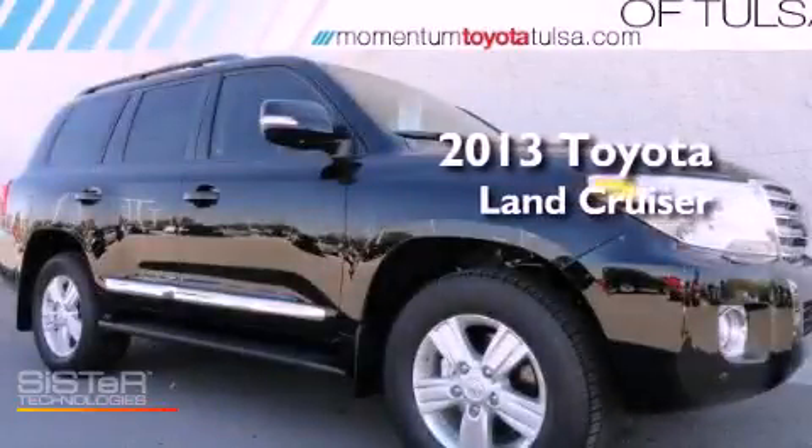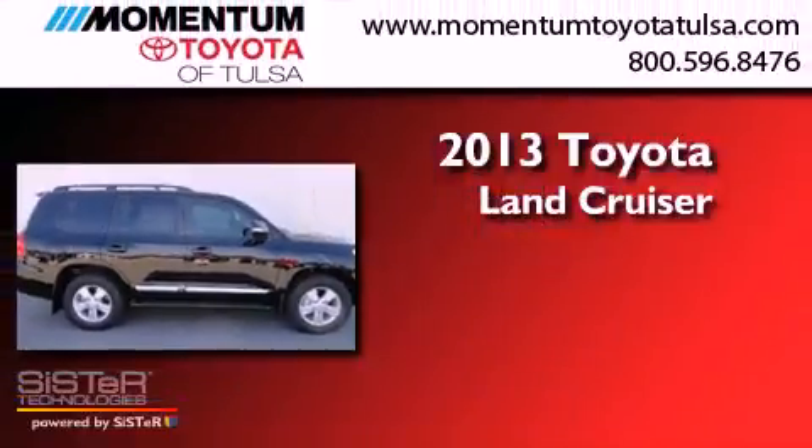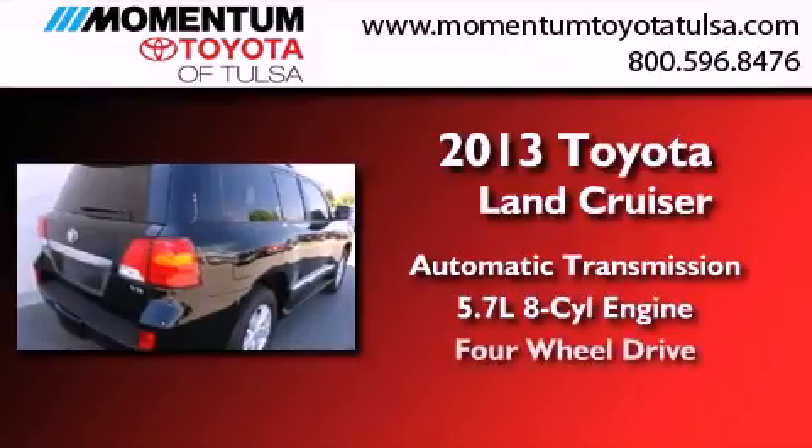This is a brand new 2013 Toyota Land Cruiser. This SUV has an automatic transmission, a 5.7-liter V8, and the added capability of four-wheel drive.